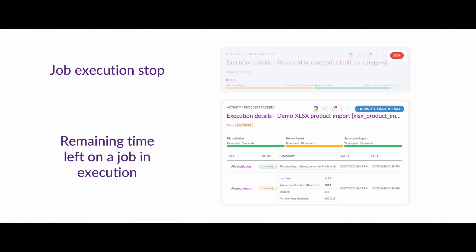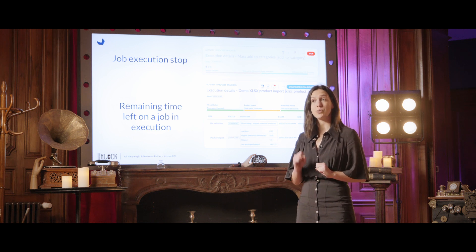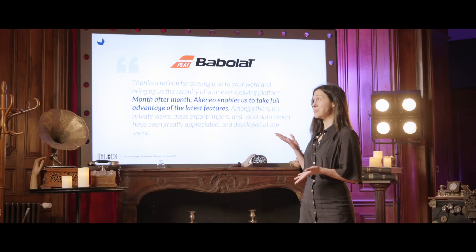As we have already released those features to our SaaS customers, they have already seen some great benefits. One of them is Babola, a SaaS customer and one of the world's leading brands in sports equipment and apparel, and they shared this with us.